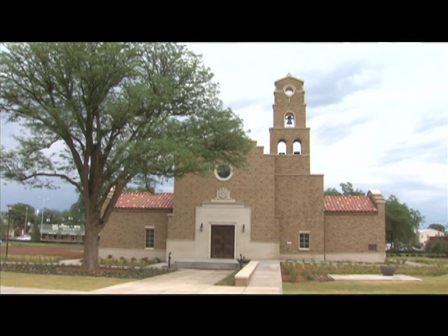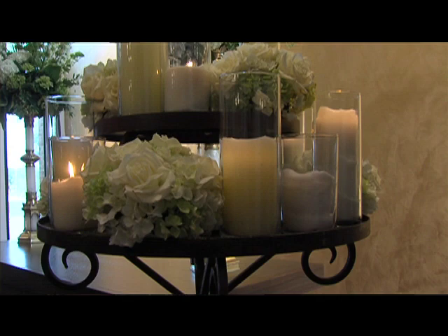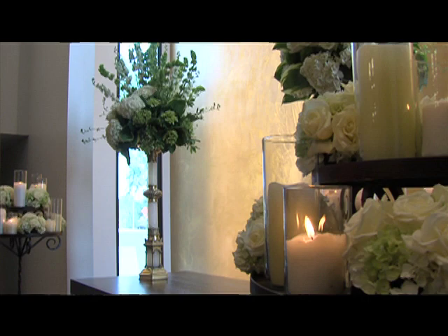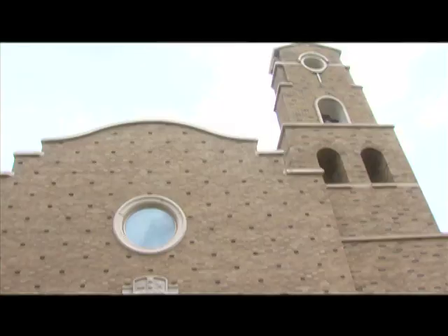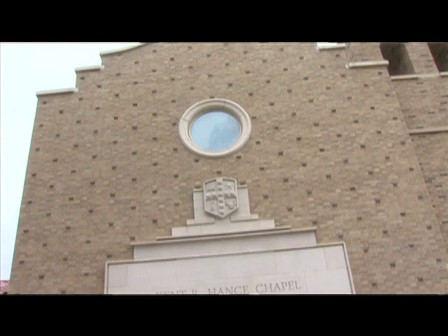In terms of decorating, we don't want any glitter, confetti, tape, or nails. Other than that, they can pretty much do what they want. We want them to feel like it's their chapel for the time they rented it. We don't want to just be full of rules about what you can't do. It's a really natural place to have a Texas Tech wedding and then just walk right over to the Merkett Center.